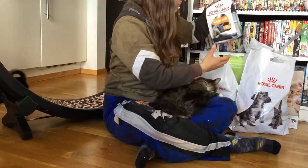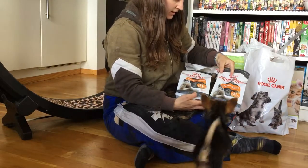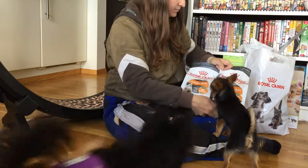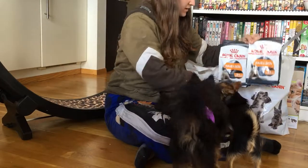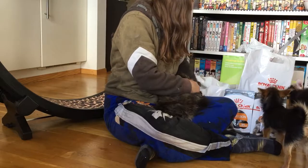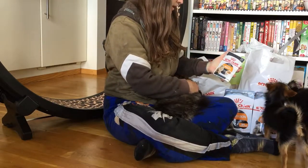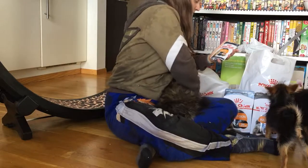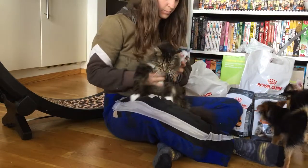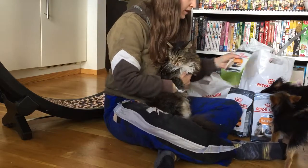We got some free food to try out. We got two packs of Royal Canin Hair and Skin — I've tried this one before, it's a really good food. I always use Royal Canin. And we got Intense Beauty wet food. I think she will be allowed to have this one all to herself for being a good noodle today.